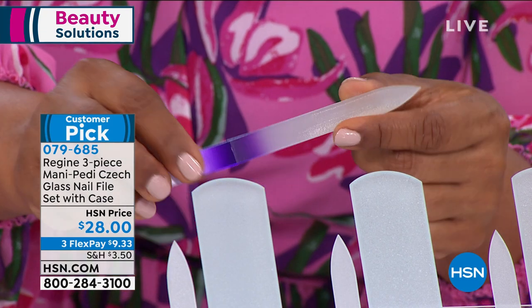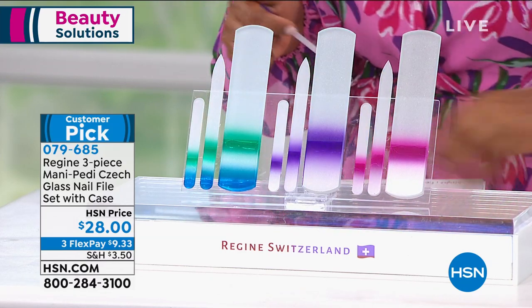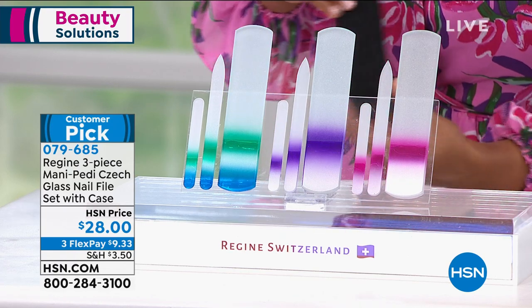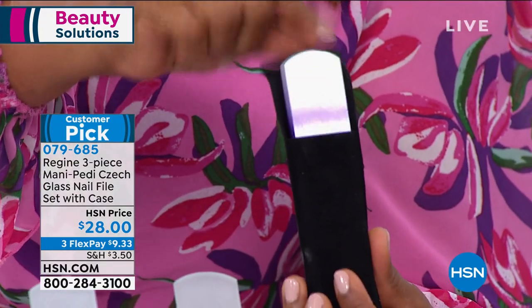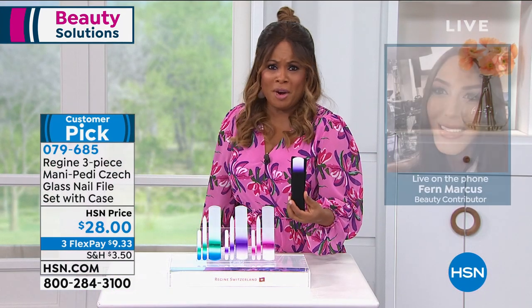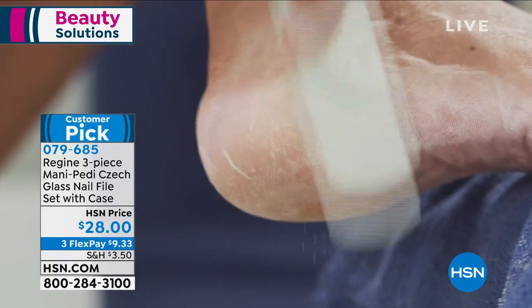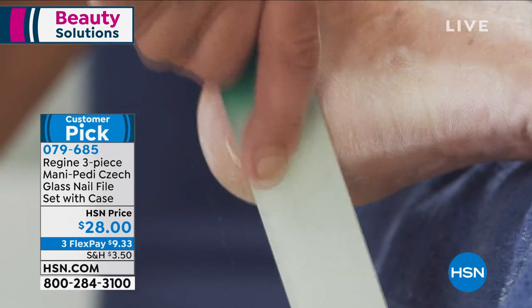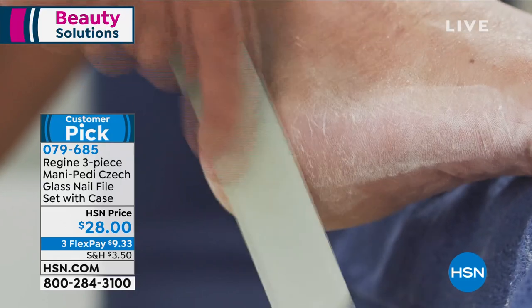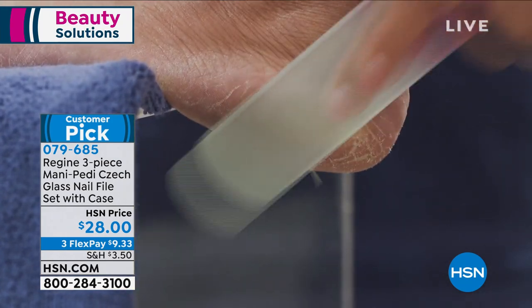These files never wear out and you can sanitize them. You get a little velvet travel case with the set. The pedicure file is especially relevant now — if you haven't had a pedicure in a couple of months, your feet need TLC. It's sandal season! For the pedicure file: after a shower or bath, on clean damp skin, simply go back and forth. With as little effort as possible, this file exfoliates all hardened skin, calluses, dead skin cells, and scaly skin.